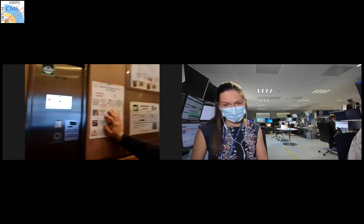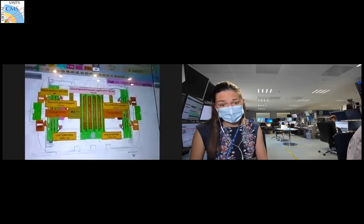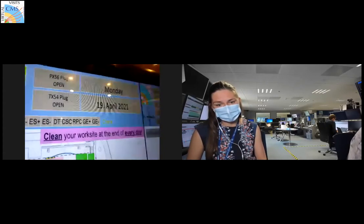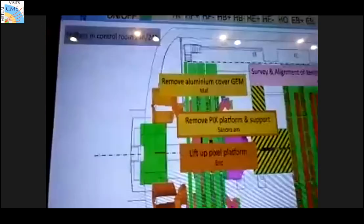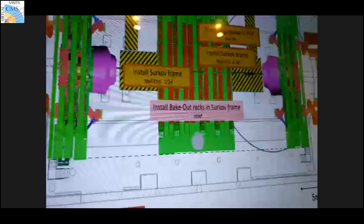There's a lot of planning that needs to happen for different groups to do different work in the cavern simultaneously, with many things to take into account when scheduling access.